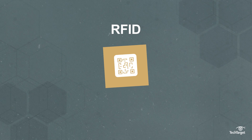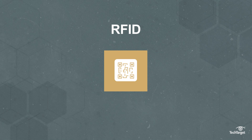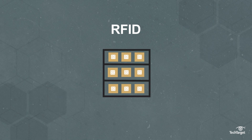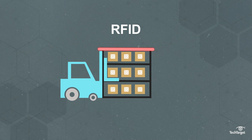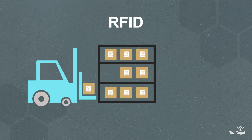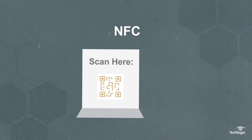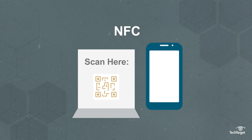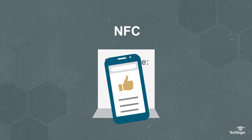RFID is generally used for identification. Because its scanning capabilities can reach hundreds of feet, RFID is able to scan and read many tags at the same time, which is great for inventory tracking and supply chain management. NFC is geared more towards communication, often requiring close contact user interaction, such as scanning a QR code for information or data sharing.